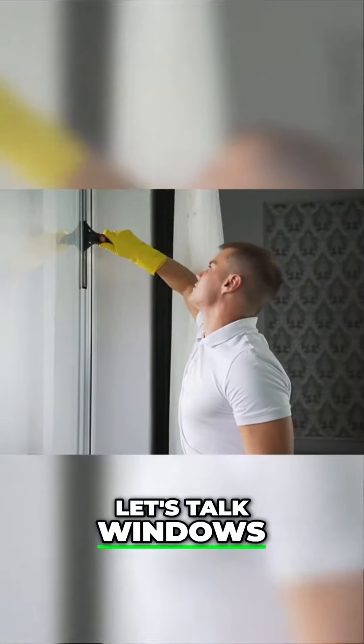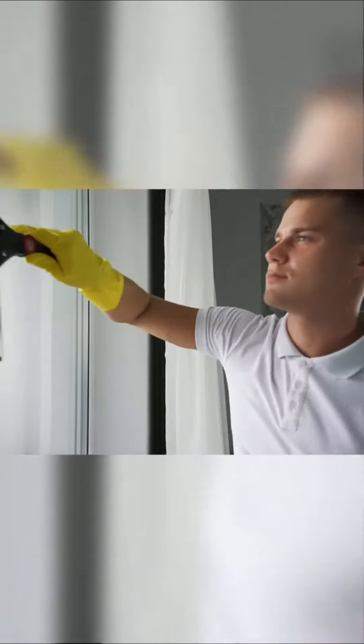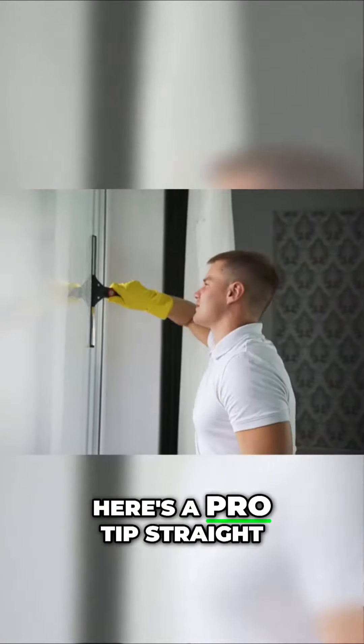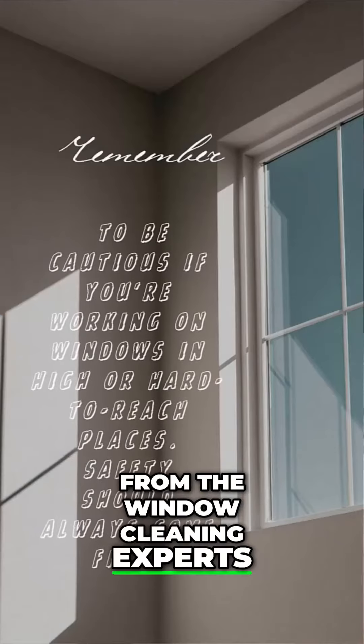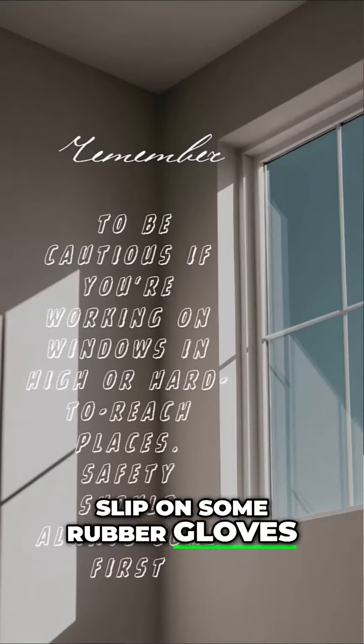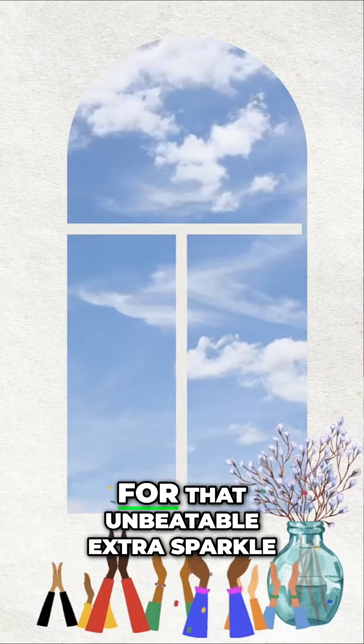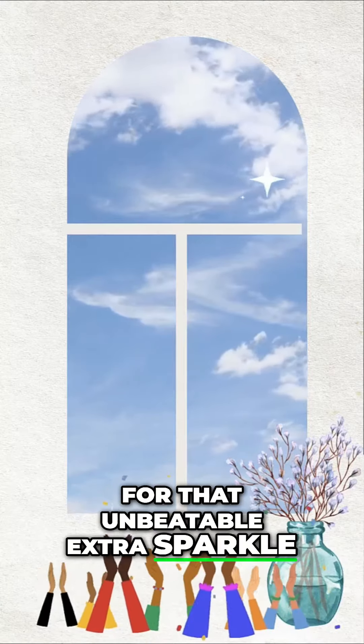Now let's talk windows. Give them a gleaming makeover with some degreaser and a trusty razor blade. Here's a pro tip straight from the window cleaning experts: slip on some rubber gloves, grab a commercial cleaner, and finish off with newspaper for that unbeatable extra sparkle.